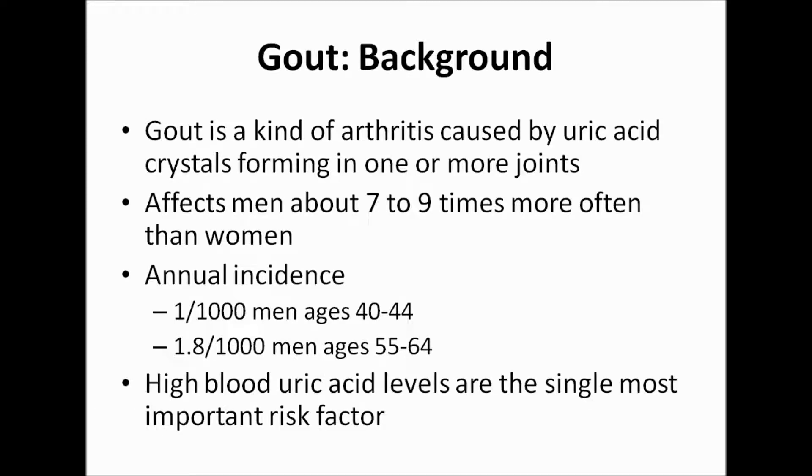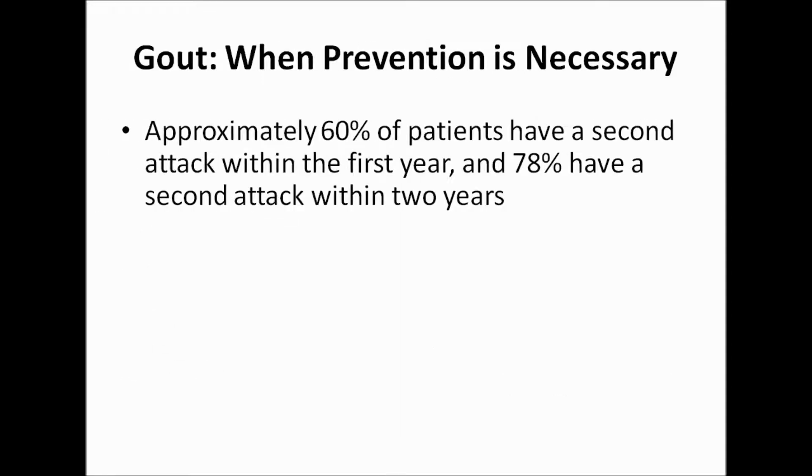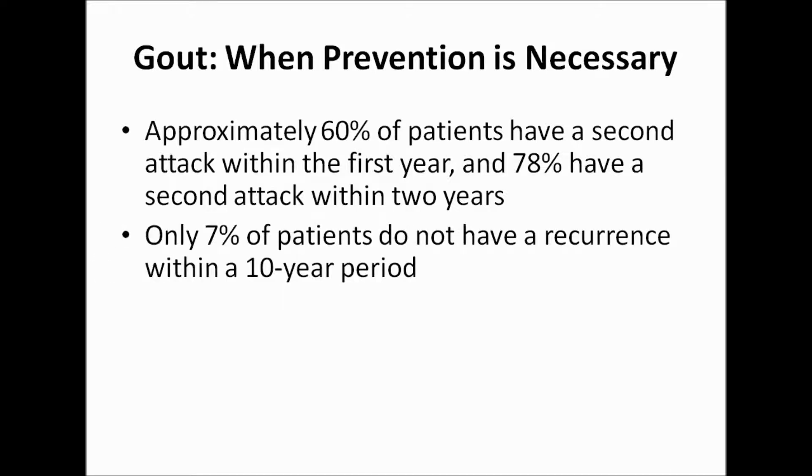High blood uric acid levels are the single most important risk factor. Approximately 60% of patients have a second attack within the first year, and 78% have a second attack within two years. By comparison, only 7% of patients do not have a recurrence within a 10-year period.